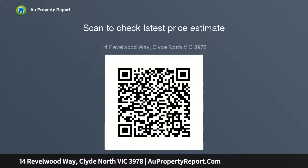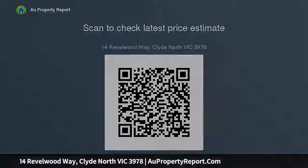This property is located close to Hillcrest Secondary College, Monash University, Eden Rise Shopping Center, and nearby shops and train station.